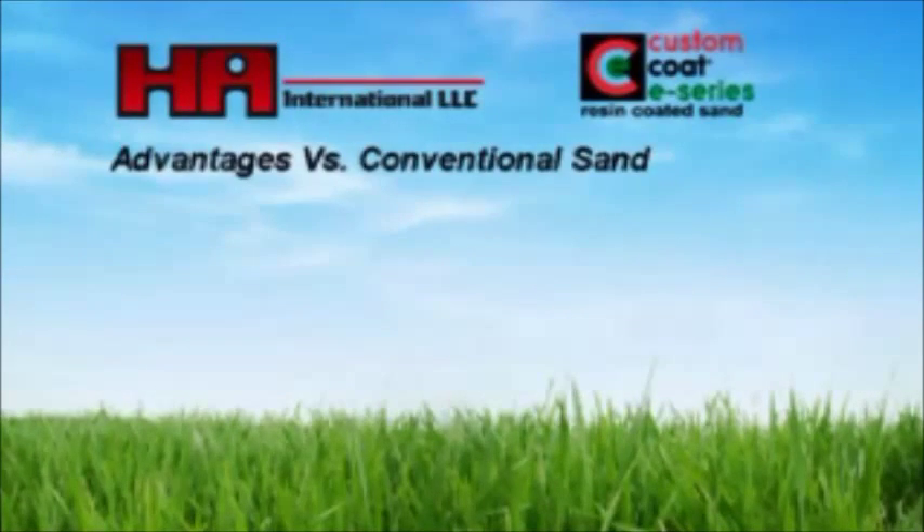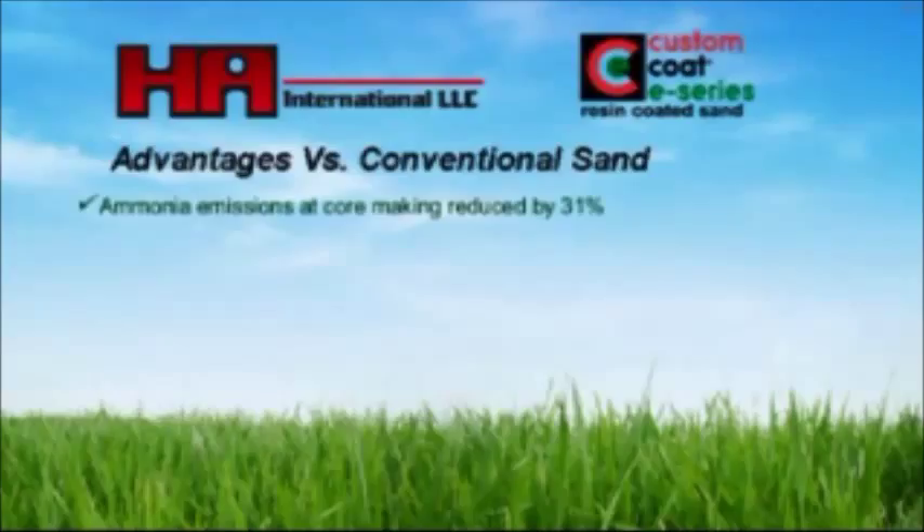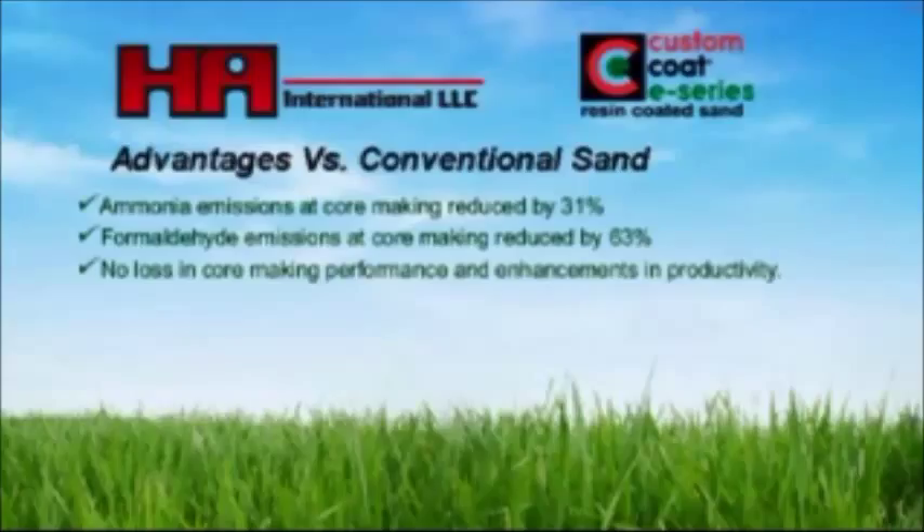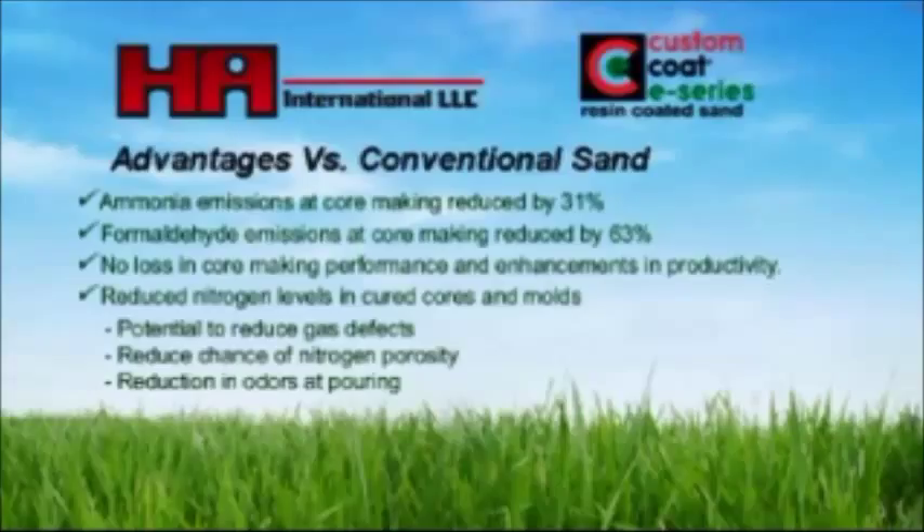The advantages for Custom Coat E-Series resin coated sands compared with conventional sand products are as follows. Ammonia emissions at core making reduced on average by 31%. Formaldehyde emissions at core making reduced on average by 63%. No loss in core making performance with improvements in productivity. Reduced nitrogen levels in cured cores and molds yields the potential to reduce gas defects, reduce the chance of nitrogen porosity, and reduce odors at pouring.